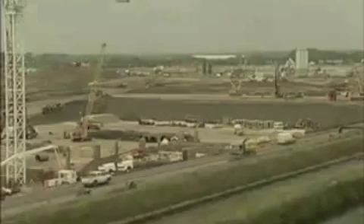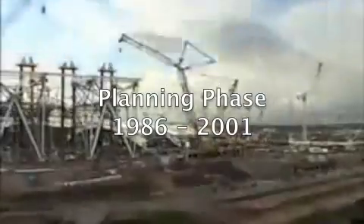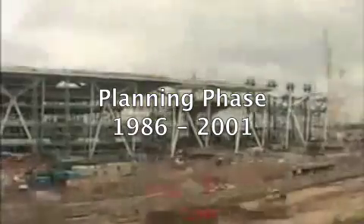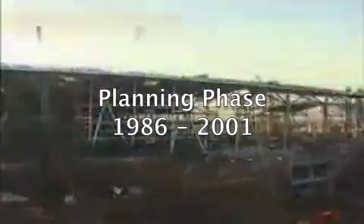So how did they manage such a big project? Well, the project was broken into four major phases. The planning phase began in 1986 and lasted for 15 years. This included a four-year public inquiry process for added transparency and feedback.